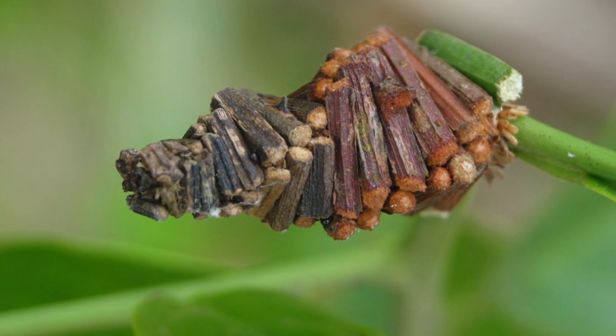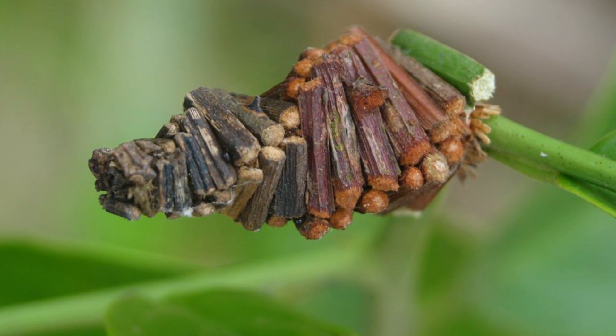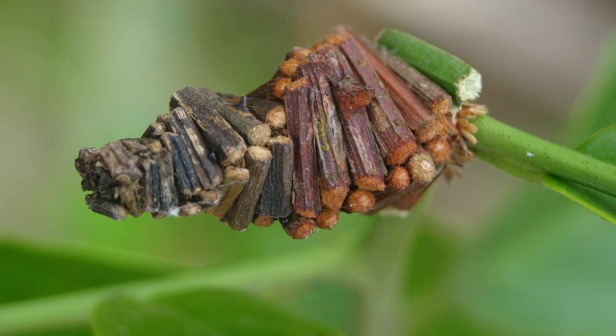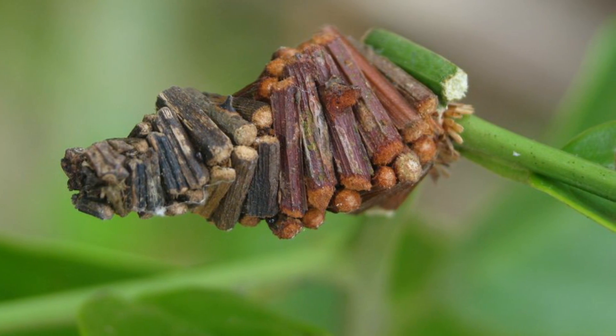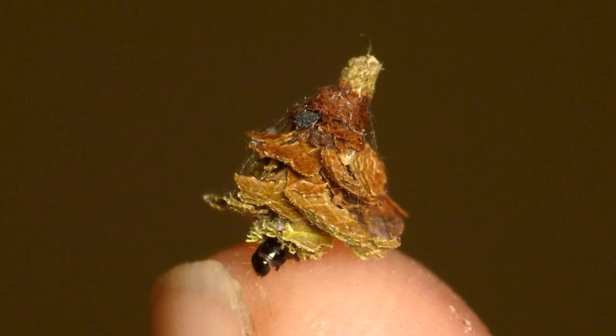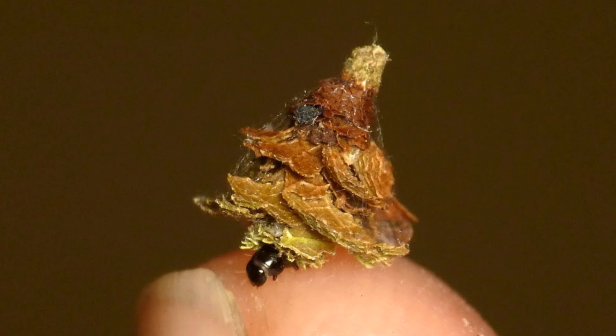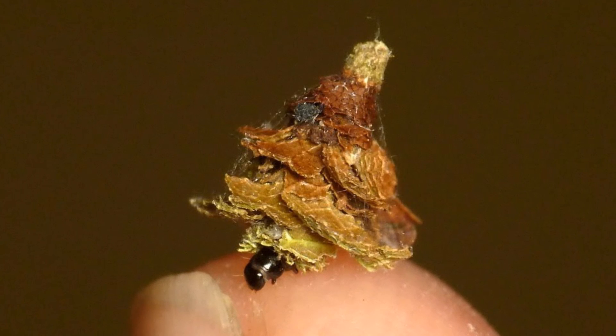Diets obviously depend massively upon where in the world the bagworm lives. However, they are all primarily herbivores, but there are well over a thousand of these, and so some have been seen to eat small arthropods. They may eat other things, but no one really has the time to check all 1,300 of them, so let's leave it at that. They eat small amounts of vegetation, tree bark, foliage, and even fruit like the previously mentioned South African oranges.